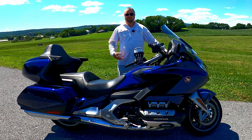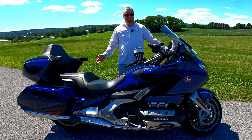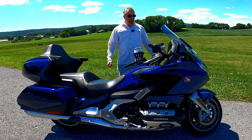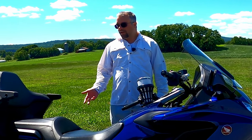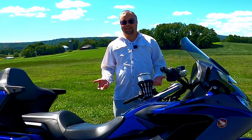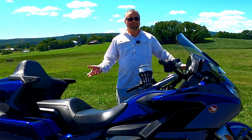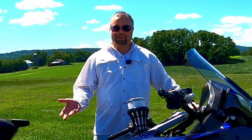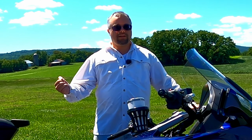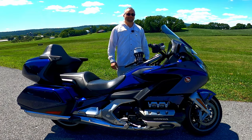Hello ladies and gentlemen. Welcome to the MotoMengi Channel. My name is Mengi. This is my 2018 Honda Goldwing DCT Tour. I've had it for about three and a half years now. I have over 26,000 miles on it and today I'm going to go over my 25,000 mile review of this Goldwing. I'm going to do that by doing my top five likes and my top five dislikes — pros and cons. Let's get into it.